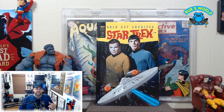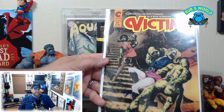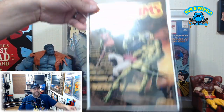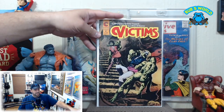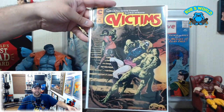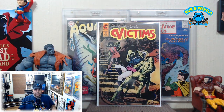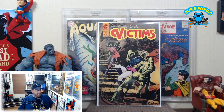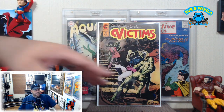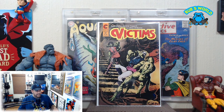Next up, Victims number one — I think that completes my Victims run finally. Old Jambo Comics got me looking at these for the first time, and I've enjoyed them. They're all kind of bondage-themed and very well drawn, and the interiors are pretty solid too — Eternity Comics.